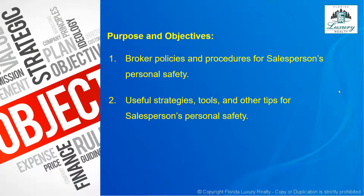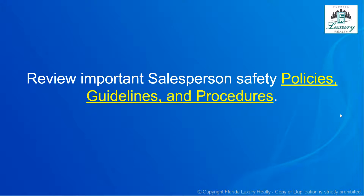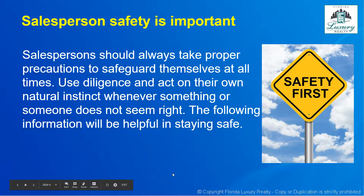The purpose and objectives we're going to cover in this video presentation are the broker policies and procedures for salesperson's personal safety. We're also going to talk through some useful strategies, tools, and other tips for your personal safety. Salespersons should always take proper precautions to safeguard themselves at all times, using diligence and acting on natural instinct whenever something or someone doesn't seem right.